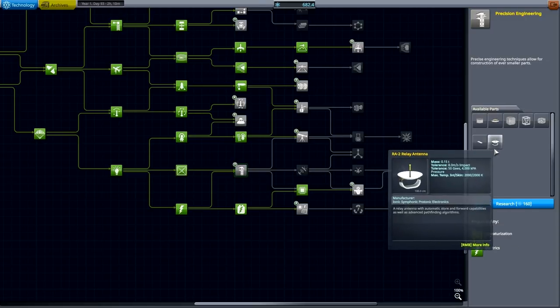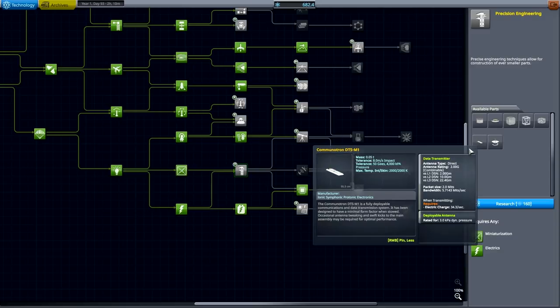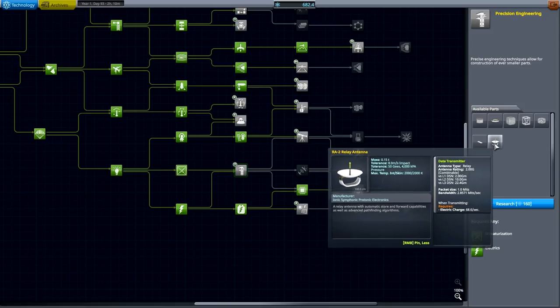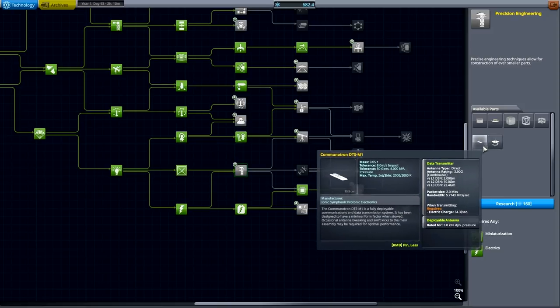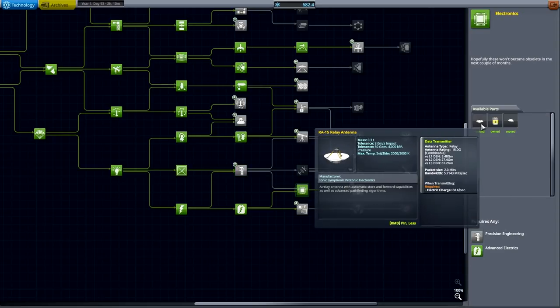Precision engineering — well, that's for the probes and stuff so that might not be such a bad idea. And that gives us a Communotron DTS-M1. Yeah, that one could be handy to have.